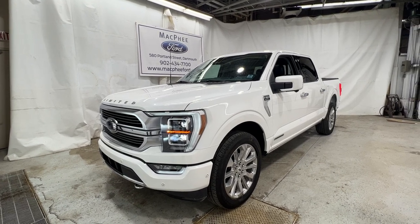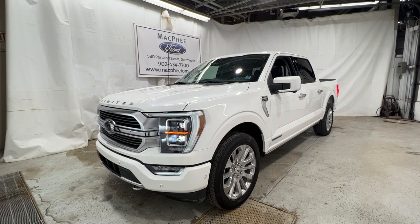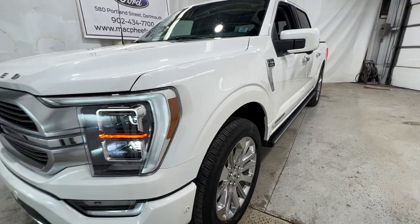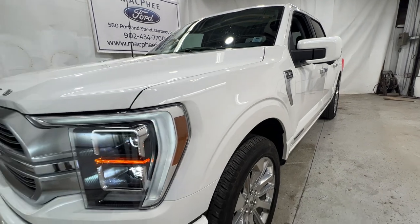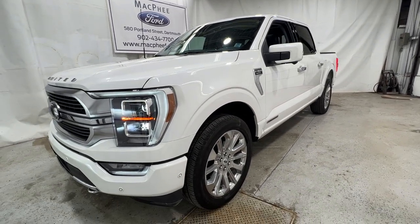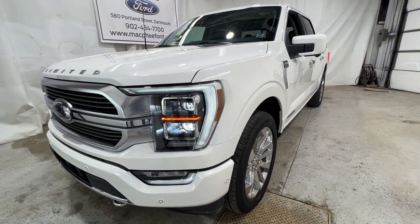Welcome back to McPhee Ford. Today we'll be looking at this pre-owned 2021 Ford F-150 Limited. This particular F-150 is finished in star white metallic tri-coat. This Limited also has the PowerBoost engine, which is a full hybrid system introduced for the 2021 model year F-150.